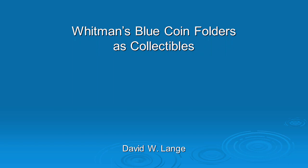Thank you, Liana. This is a subject that's very near and dear to my heart. I can't remember a time in my life when Whitman Blue Folders and other Whitman coin products have not been a part of it. At some point during my adulthood, I became a collector of these things and I've since written a series of books on coin boards and folders and albums of various publishers. The most recent one came out in 2020 on Whitman's coin folders and albums, having done their coin boards in another book. We're going to talk about the virtues of collecting these old blue coin folders.